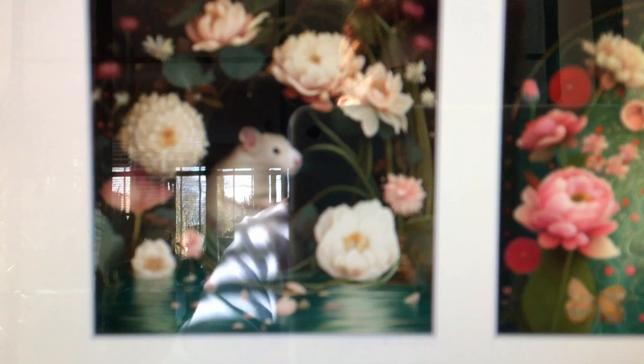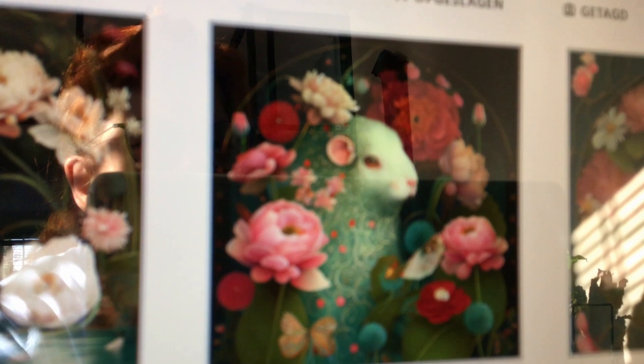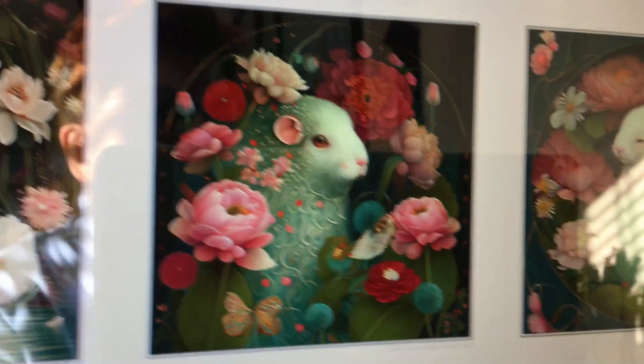There you go — that's what they look like. So if you want to check out my Instagram, I'm over there posting stuff.